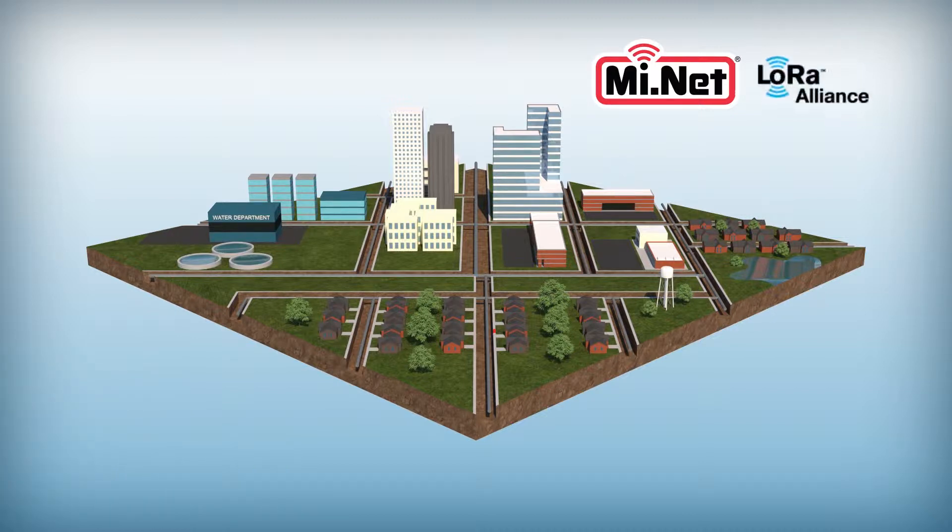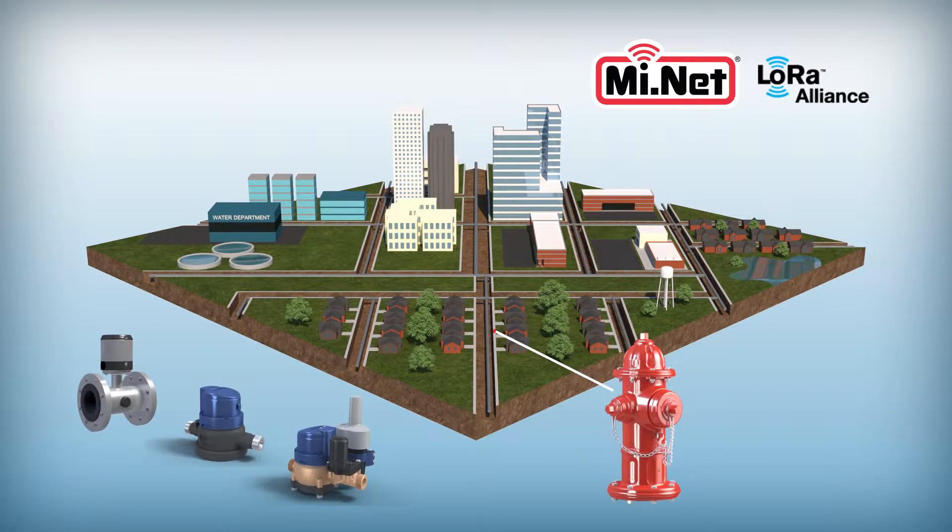MiNet is developed utilizing LoRa technology. This unique technology utilizes a specially designed radio chip that allows a radio operating in the 902 to 928 MHz band to essentially eliminate all interference and transmit substantially further than other networks while using very little battery power.